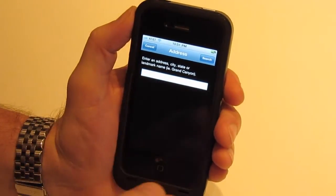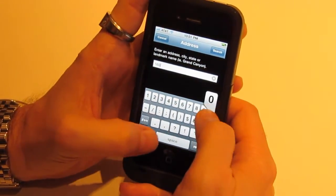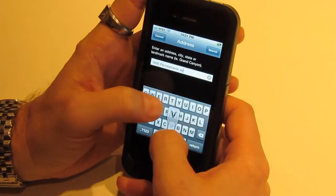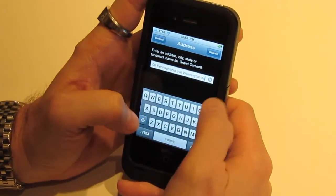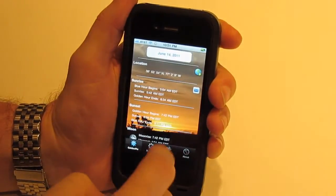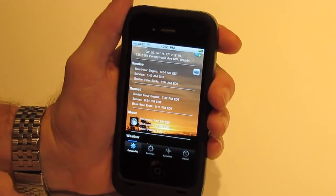For Search by Address, you can type in an address or put something like the Grand Canyon and hit Search. We can go in and enter 1600 Pennsylvania Ave in Washington D.C., hit Search, and that's going to bring up the White House. Now we can see what time sunset is going to occur so we can go take the best pictures there.